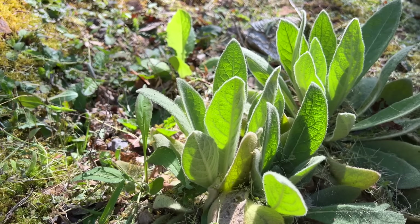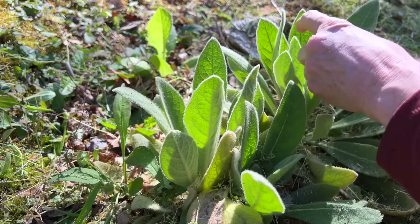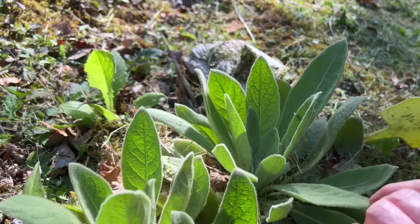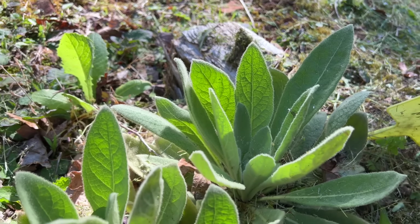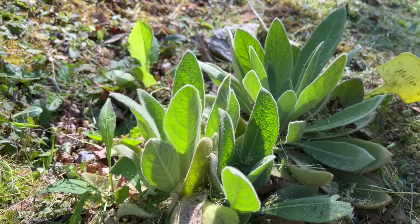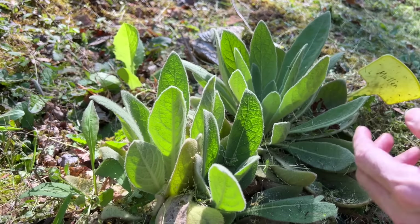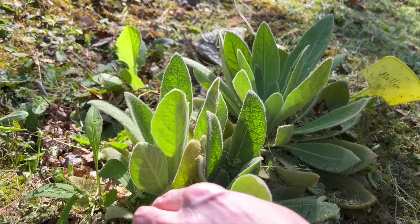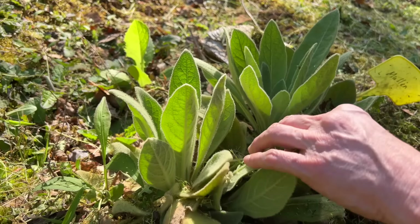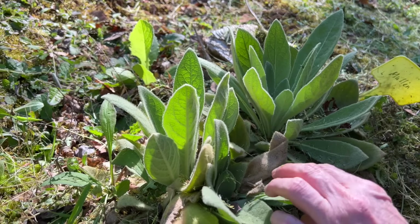This is the mullein that I planted last year, and it didn't send up a stalk this year yet — maybe it will. Look down in there, isn't that pretty? Oh, it feels so nice. At least it's living, so I think it's going to be just fine. Corey and I wanted to use it medicinally — that was our goal. We may have to wait till it puts out its stalk. I think it does that in the second year. Those leaves are just so soft.